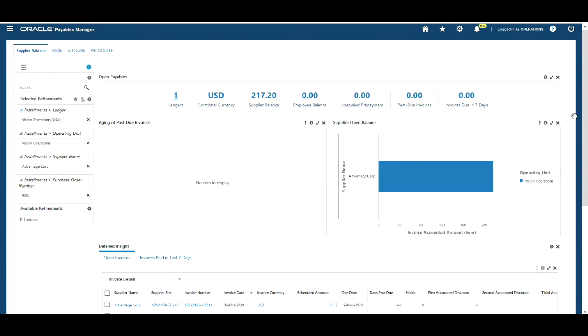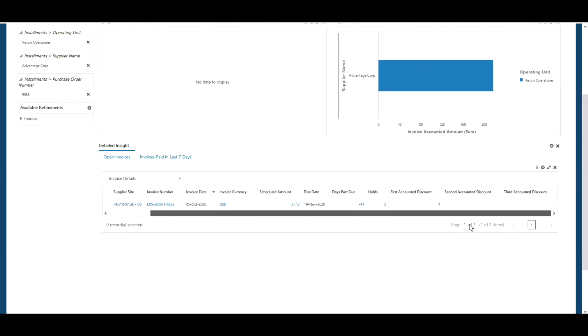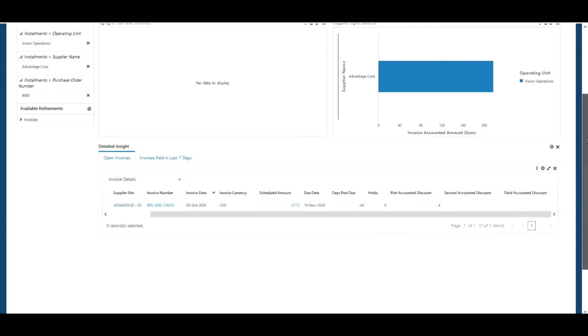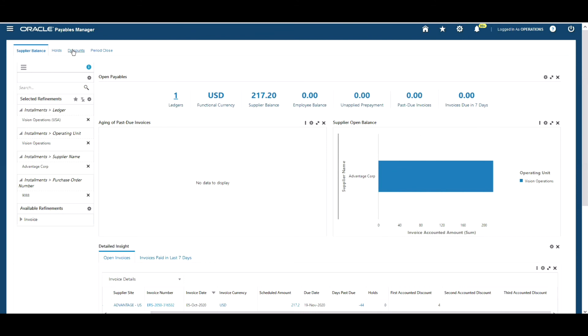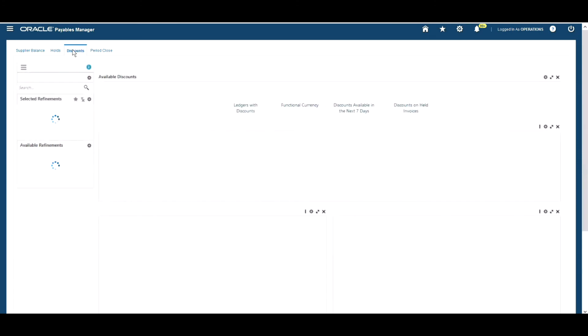The chart on the left shows information about overdue invoices. I'm going to search on purchase order number 9088 to look at any invoices relevant to that order. We can see there's one invoice matched to that purchase order. It's for our supplier Advantage Corp, and the due date of that invoice is the 19th of November — it's not overdue, but I notice there's an opportunity to take a discount on that invoice for early payment.